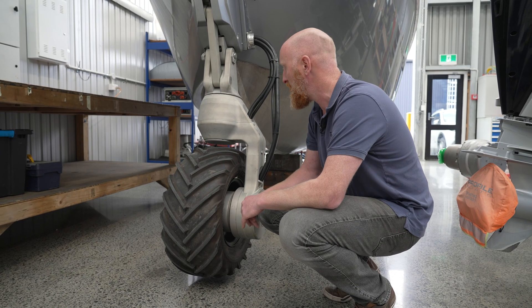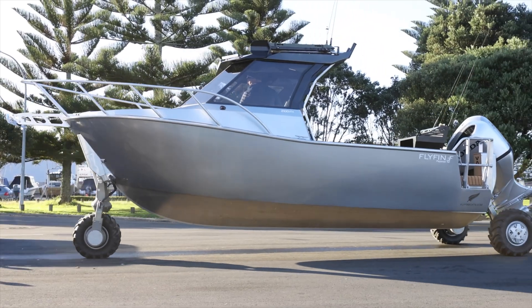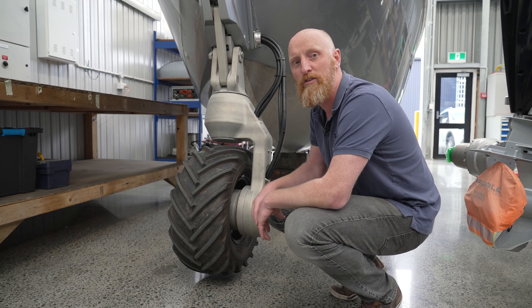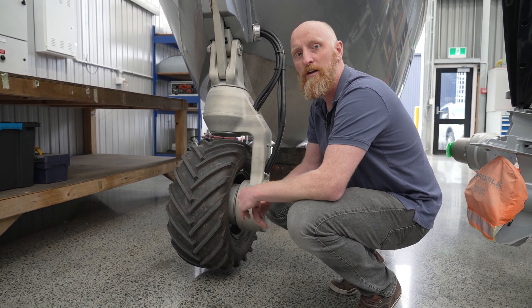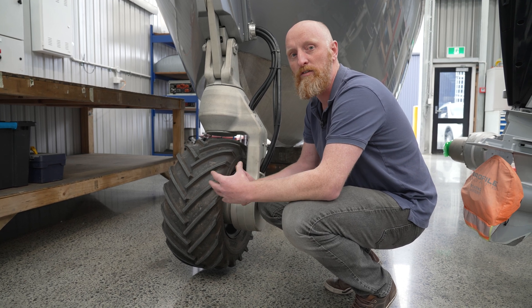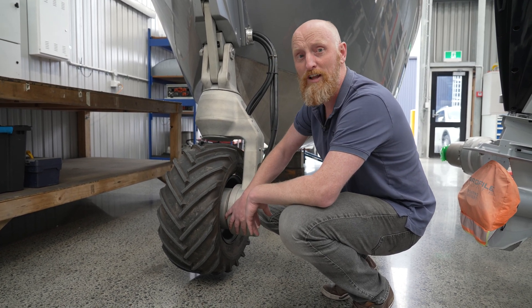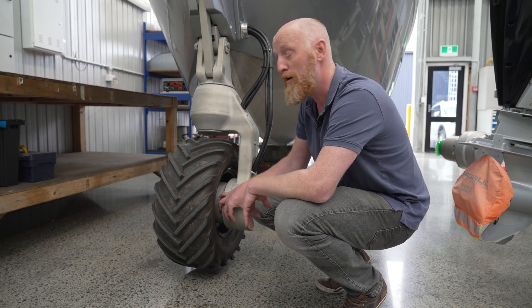For additional peace of mind, each wheel has a motor in it and they can be operated independently. Inside the hub we have a humidity sensor which can detect up to three drops of water, so if you were ever to have a leak, the system tells you and we can do some maintenance. Super robust machined aluminium parts and we've been running these motors for 10 years now and they're super reliable.